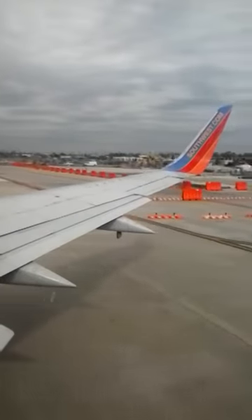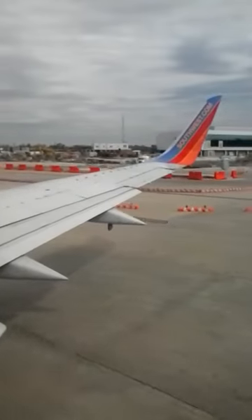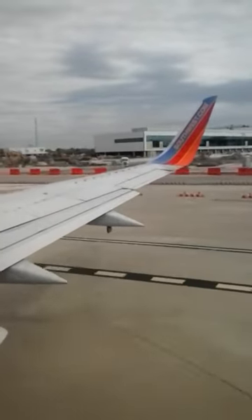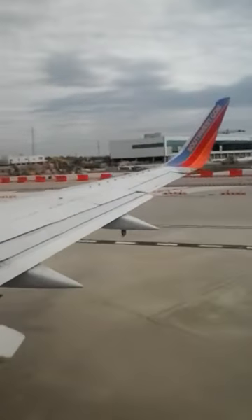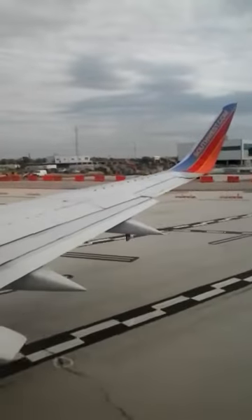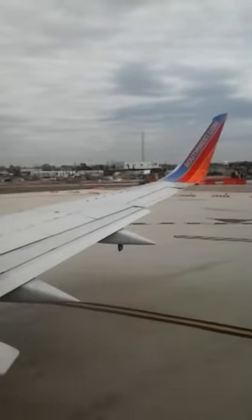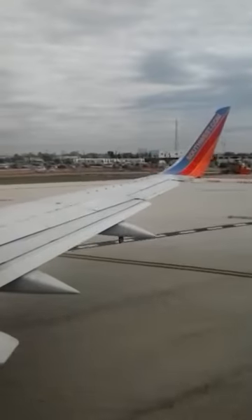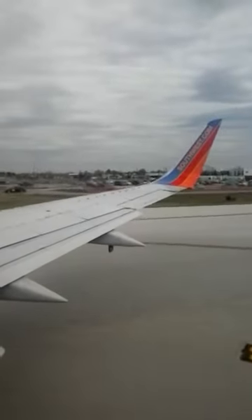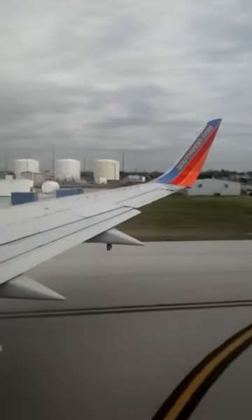Enjoy this quick 40-minute flight. Welcome aboard. We've been cleared for takeoff — enjoy your flight.